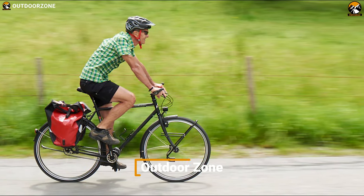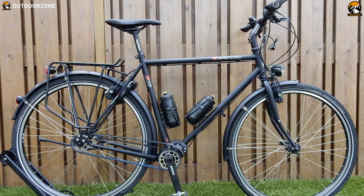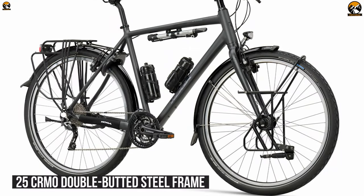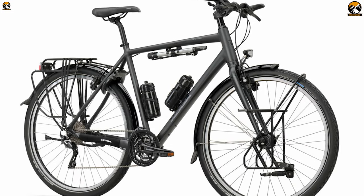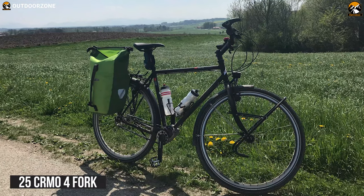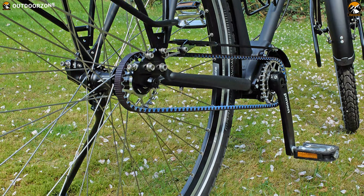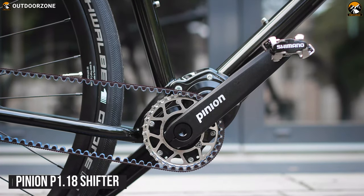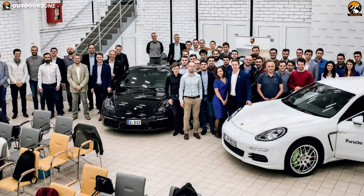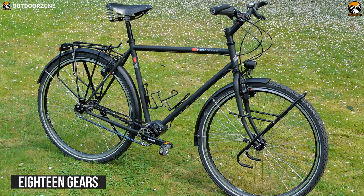Leave the noise and bustle of your city far behind, take a deep breath, and let the open wind blow with the 2021 VSF TX1200. This next-generation expedition bike will let you feel like you can go on a never-ending tour. Its strong and durable 25-chromo double-butted steel frame is handcrafted and maintains proven manufacturing quality. One of the best features of the TX1200 is its durable drive combination of Gates CDX belt drive and Pinion P1.18 shifter. This system was developed by Porsche Transmission Development Center engineers and is similar to the gears in a car.